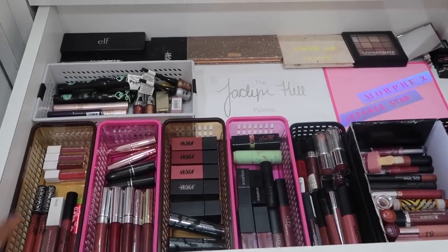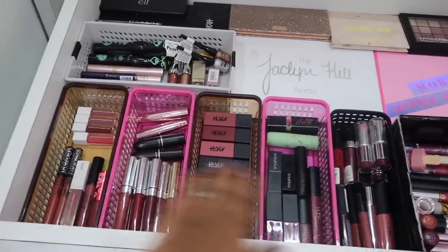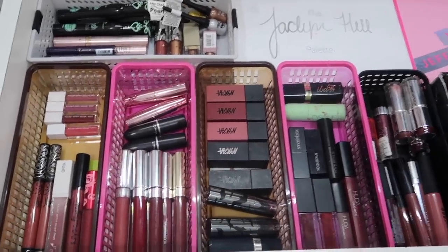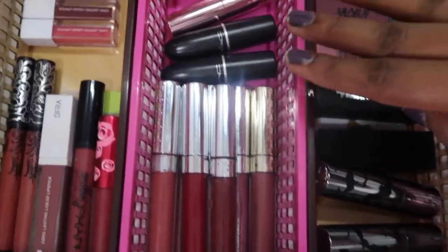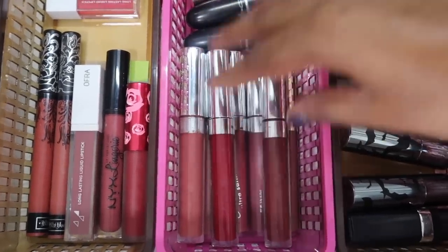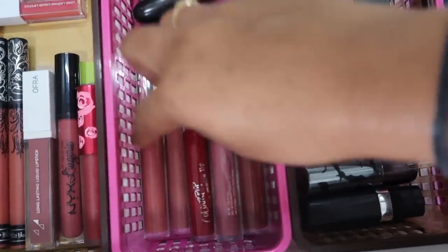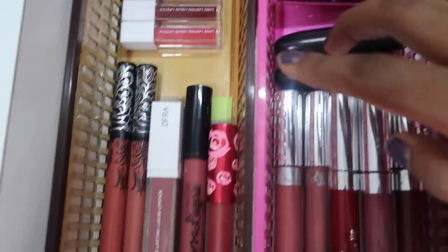I go brand-wise in my lipsticks — these six containers only contain lipsticks. I don't go color-wise because I can see everything and just pick up as needed for videos. In each container I've kept the longer lipsticks vertically and shorter lipsticks horizontally. Here I have all my ColourPop Ultra Matte, Ultra Satin, and Ultra Glossy Lips — so many nudes, one red called Star Crossed, one glossy lip, and the rest are nudes. On top I have my two MAC Retro Matte lipsticks and two Lakmé Primer Plus Matte lipsticks.